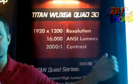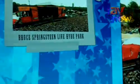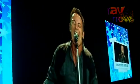I'm Michael Bredwell, Marcom Manager for Digital Projection, here to introduce you to Titan WXGA Quad 3D units. Brand new single chip DLP projectors, 16,000 lumens each — incredibly powerful projectors.